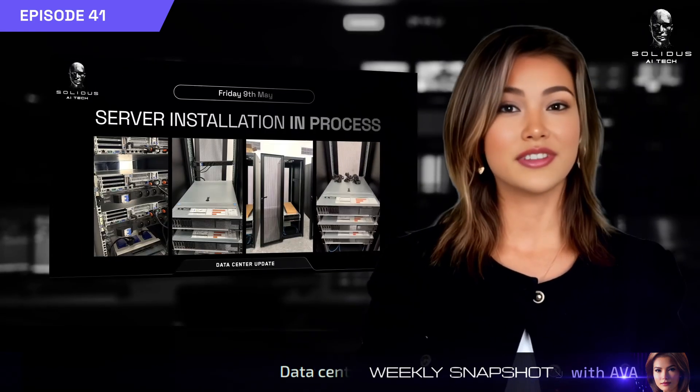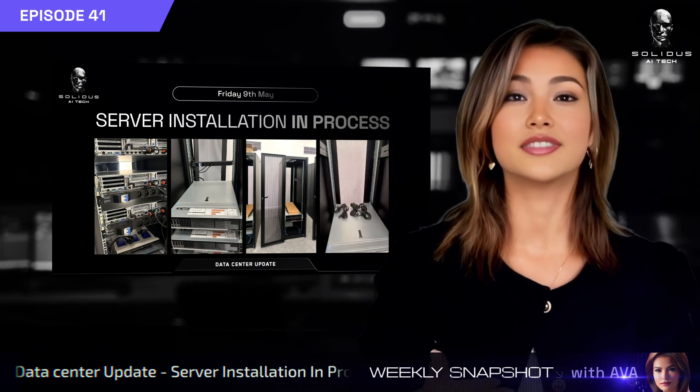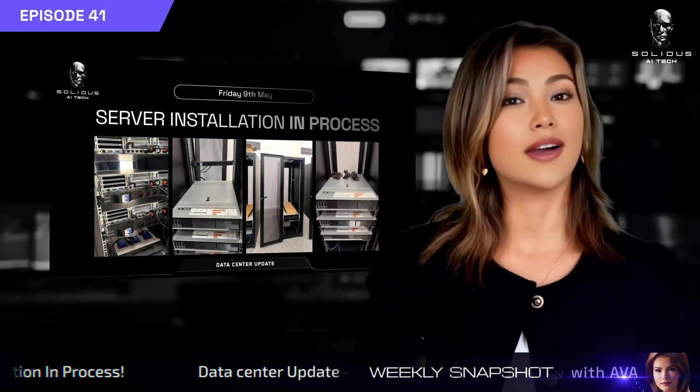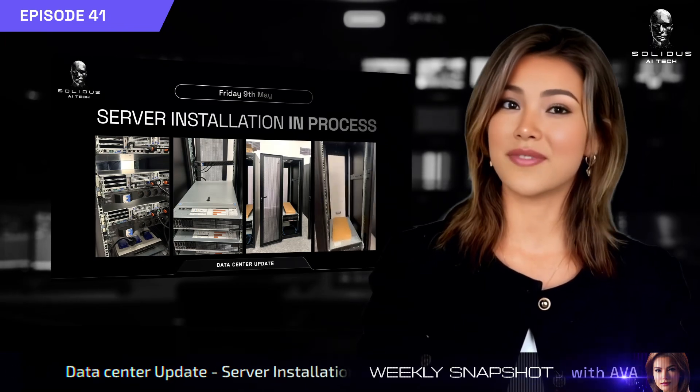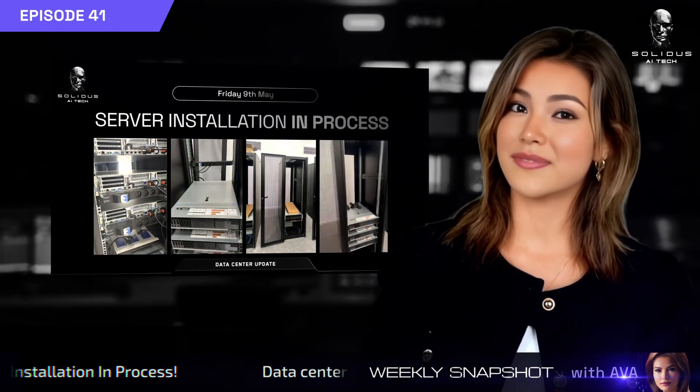Datacenter update: server installation is in process. The backbone of our eco-friendly HPC infrastructure is taking shape. Servers and Mellanox switches are being installed and prepped to power next-gen AI workloads with high-performance computing capabilities.